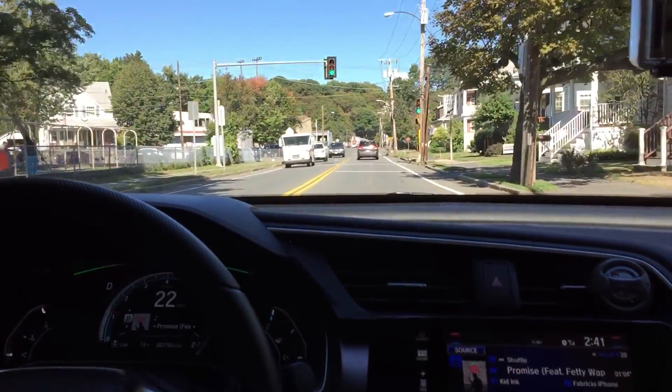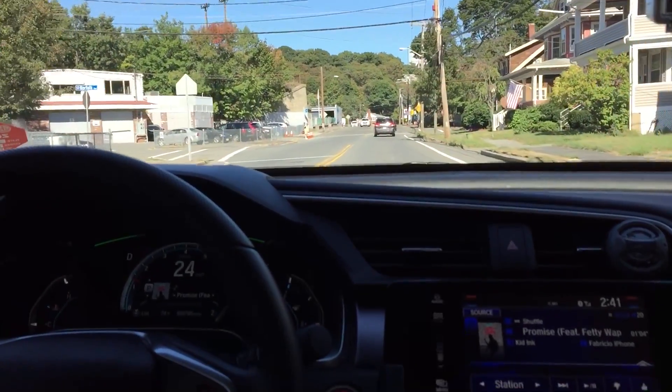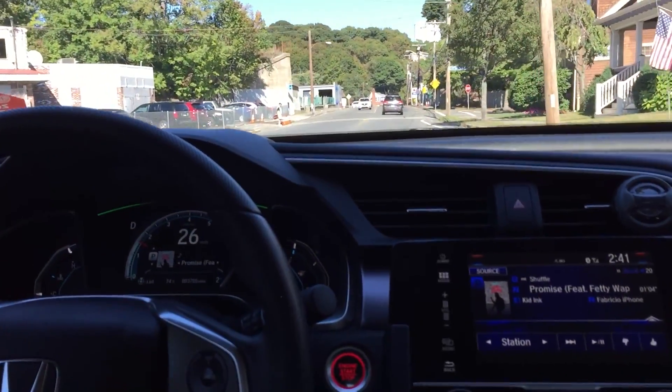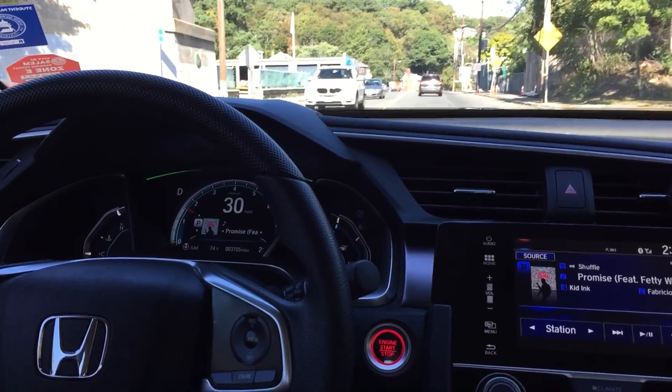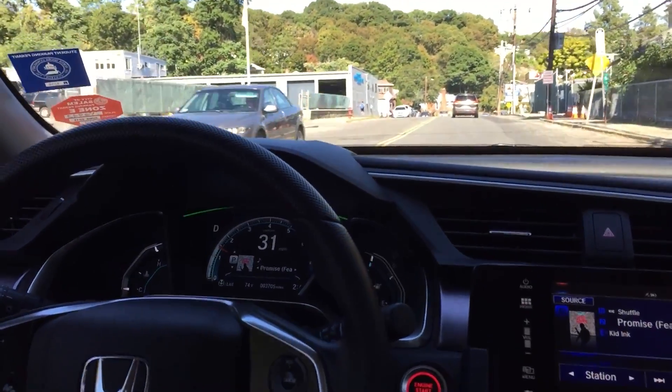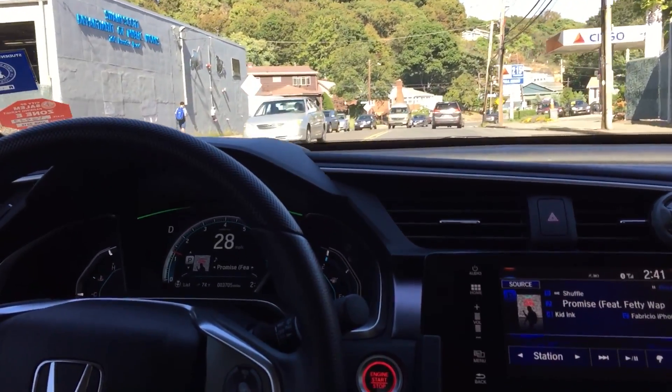Hey guys, so this is a video of the sound of the intake on my 2016 Honda Civic. The intake is by Engine Technology. Just driving around here with the windows up, we're just gonna listen to it. I recommend putting on headphones so you can really hear it and listen up.